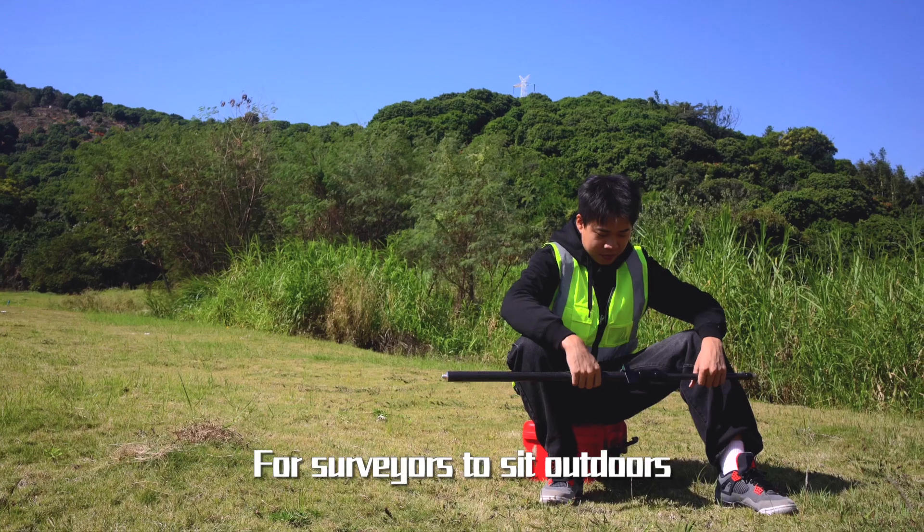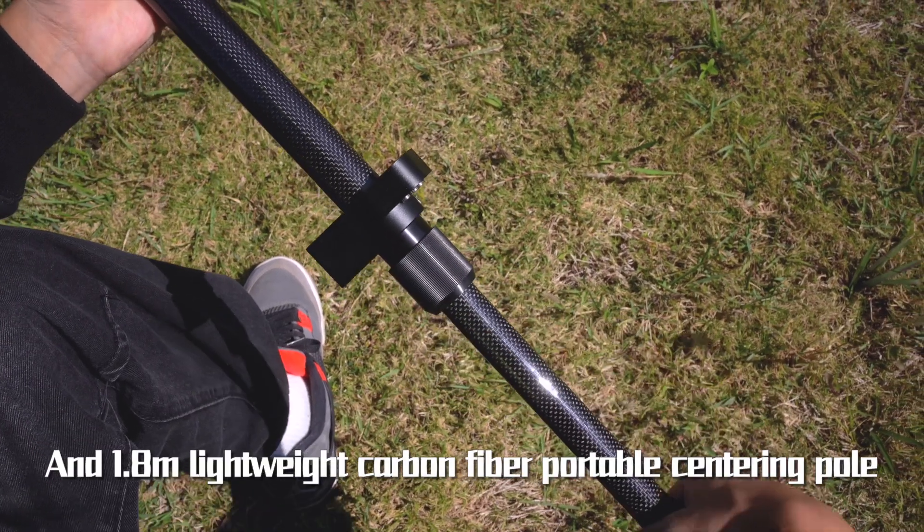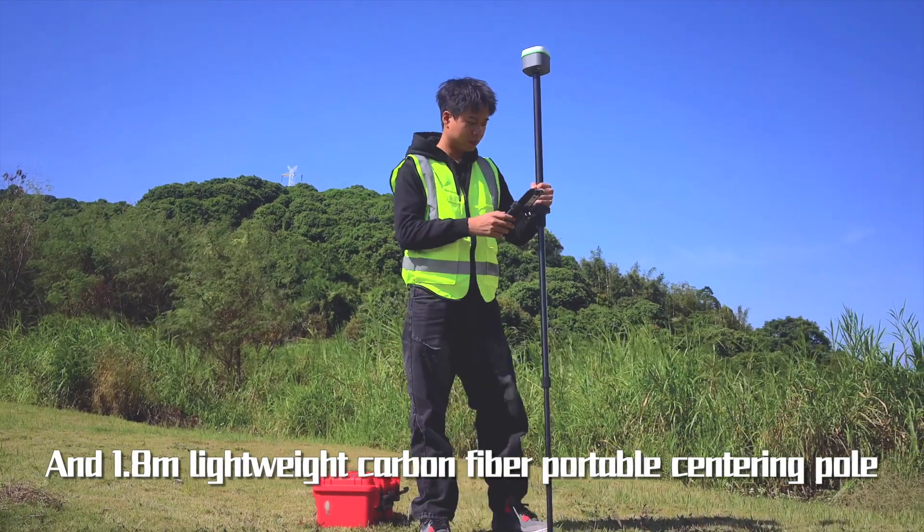The controller includes a Type-C and UHF interface. It comes equipped with a 22 cm high instrument box for surveyors to sit outdoors, and a 1.8 m lightweight carbon fiber centering pole.